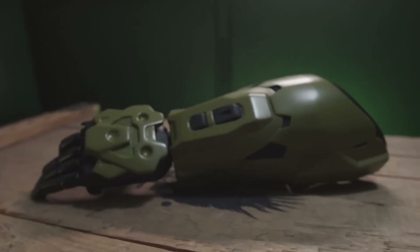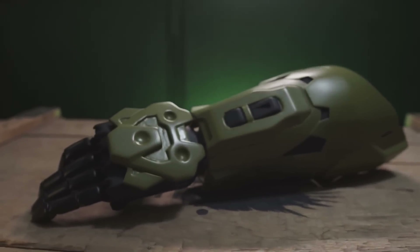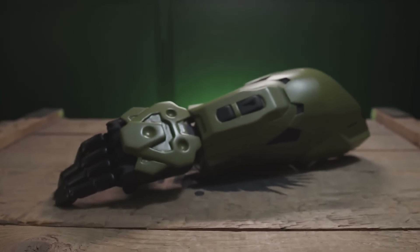We're also super excited about the Halo Infinite Master Chief Sleeve, which will also be available for selection at this upcoming study.